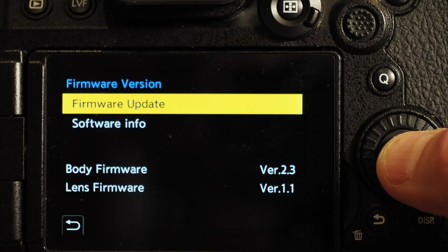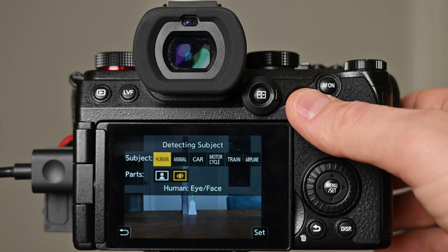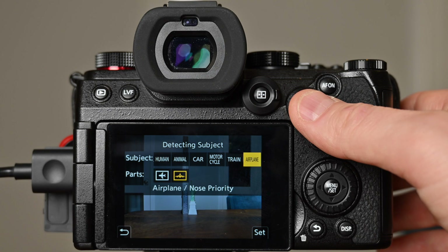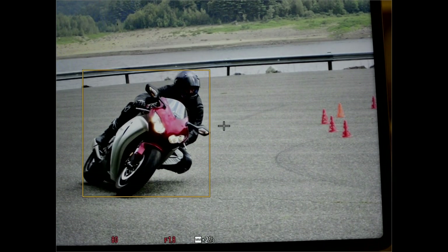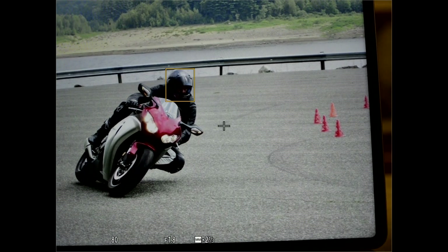Fire up the camera and enter the subject detection screen — I have this assigned to the AF on button since I don't use back button focus. Now we have the additional types of subjects along with the enhanced choice of the whole subject or just the target area. Here are a few samples of me switching between vehicle types and then toggling between the whole vehicle and the front end.